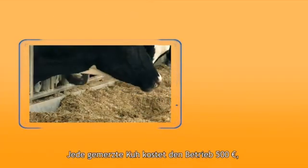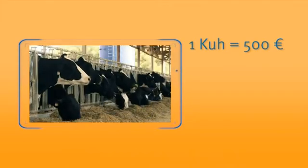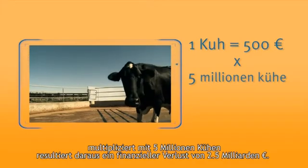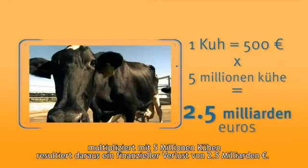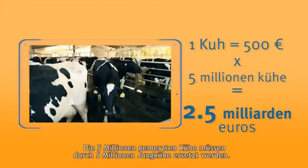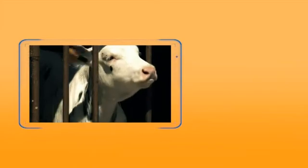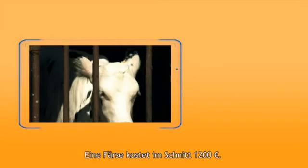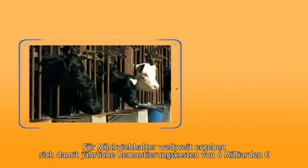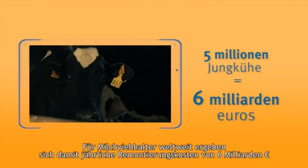The financial loss per cow culled is €500. Multiply this by 5 million and you get a worldwide financial loss of €2.5 billion euros. These 5 million dairy cows have to be replaced by 5 million heifers, and a heifer costs on average €1,200 — giving a replacement cost for dairymen worldwide of €6 billion euros.